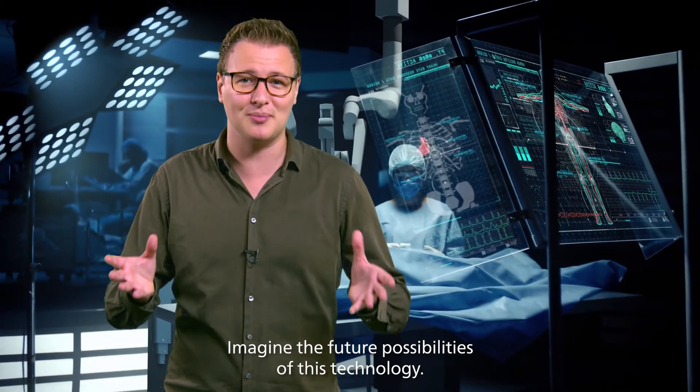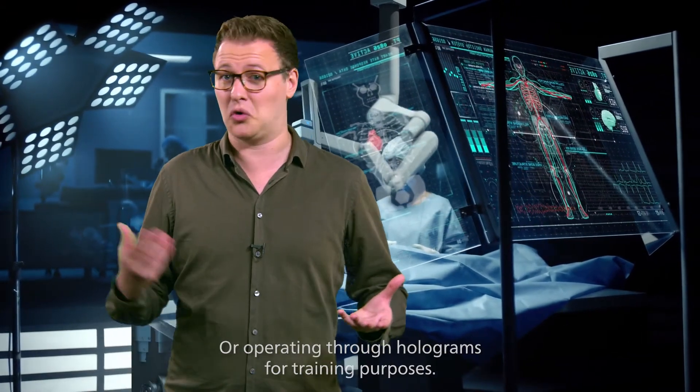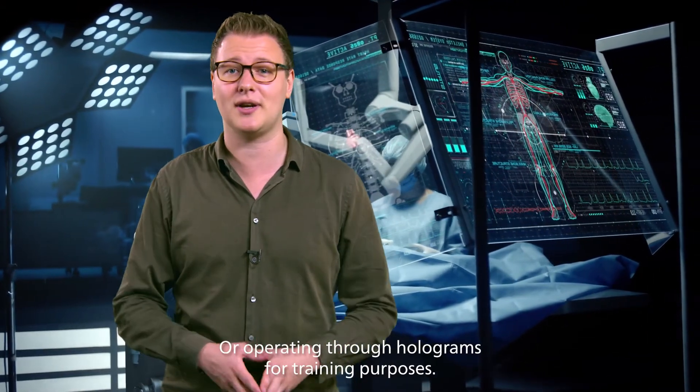Imagine the future possibilities of this technology: microscopic instruments that do part of the operation themselves, or operating through holograms for training purposes.